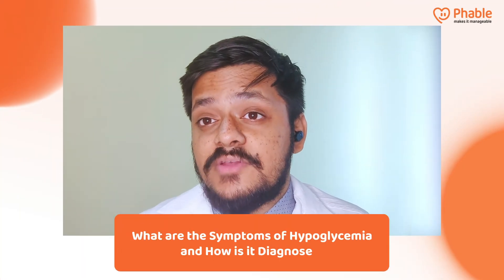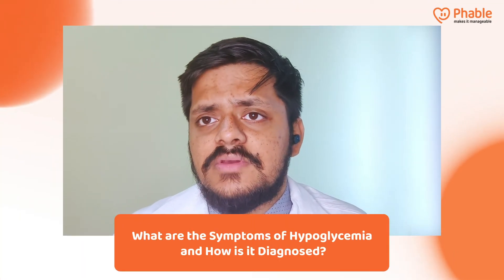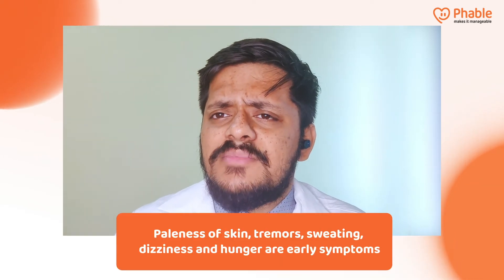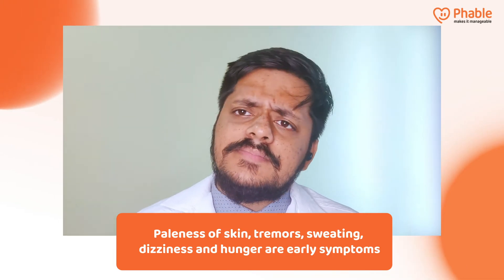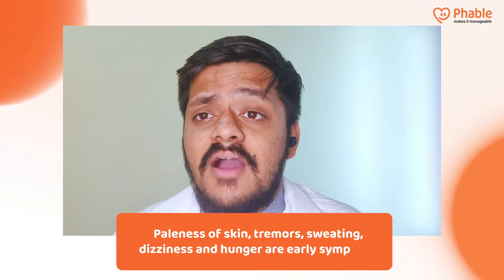So what are the symptoms of hypoglycemia and how is it diagnosed? Most individuals experiencing hypoglycemia early on experience paleness of skin, tremors, sweating, and chills. You might also experience lightheadedness or dizziness. There might also be a headache associated with that, and you might feel hungry.